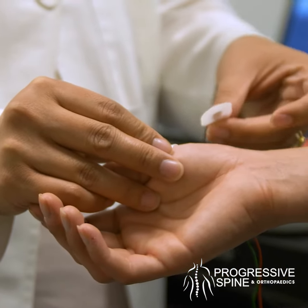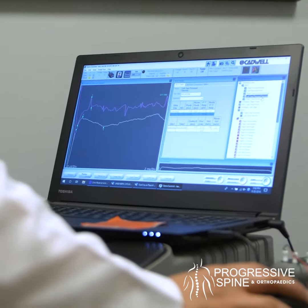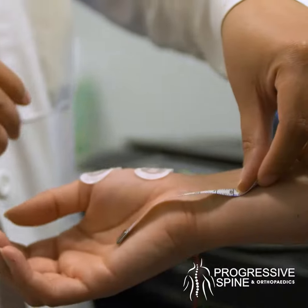EMG has two components. The first part is the nerve conduction study, where we apply electrical impulses to the nerves to see how that signal travels through them and whether it's getting slowed down or blocked anywhere.